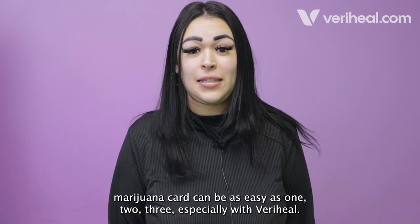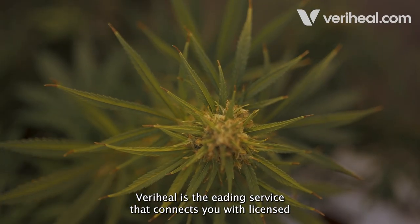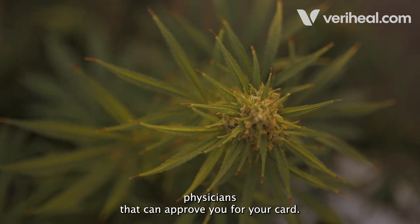Getting your medical marijuana card can be as easy as 1, 2, 3, especially with Veraheal. Veraheal is the leading service that connects you with licensed physicians that can approve you for your card.